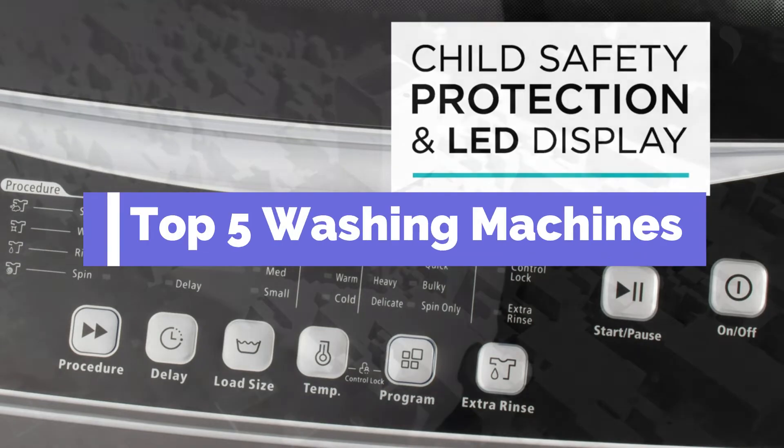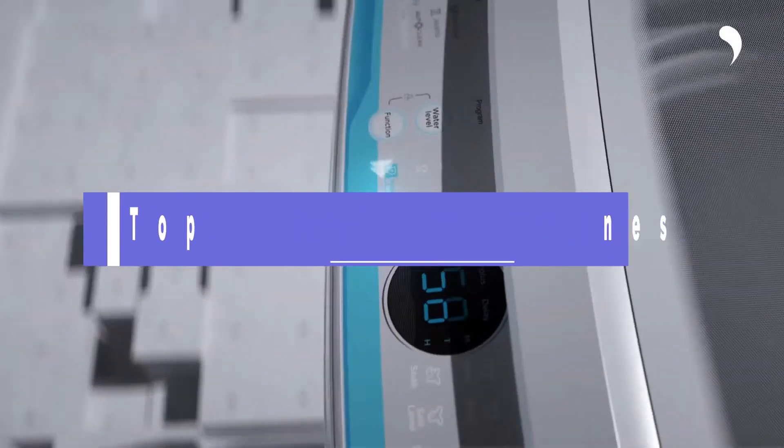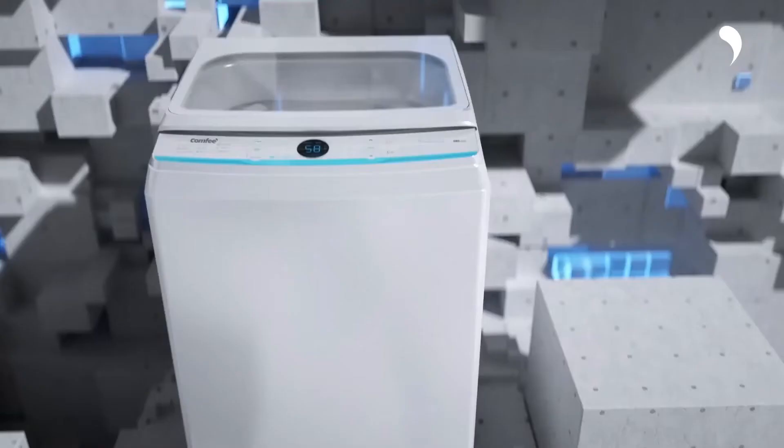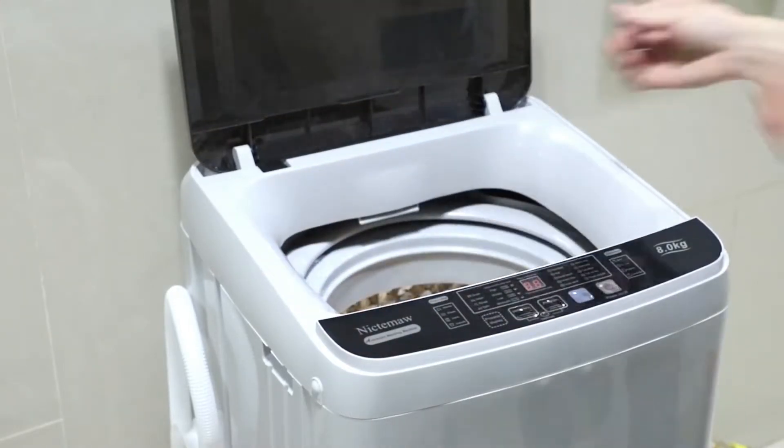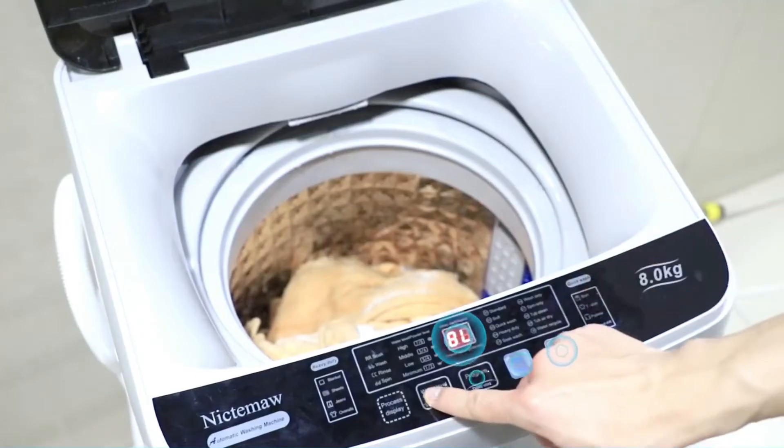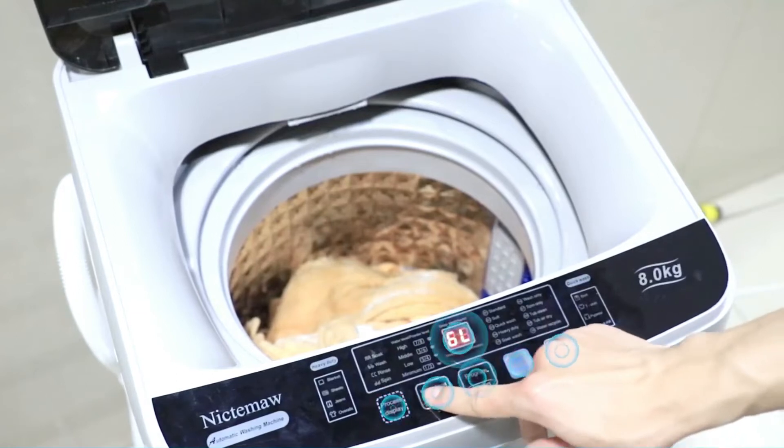What's up guys, today's video is on the top 5 washing machines. Through intensive research and testing, we put together a list of options that will meet different types of buyers. For more information on the products, I have included the links in the description box down below, updated for best price.